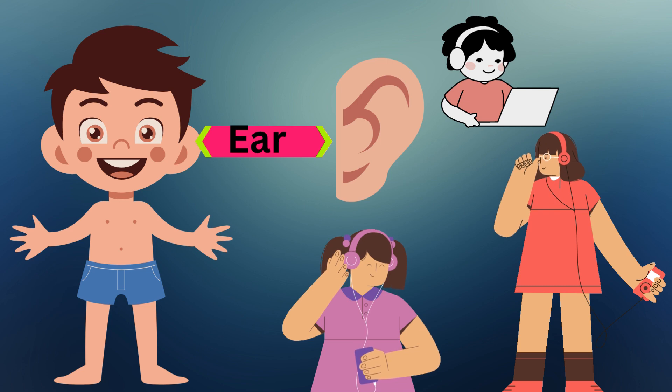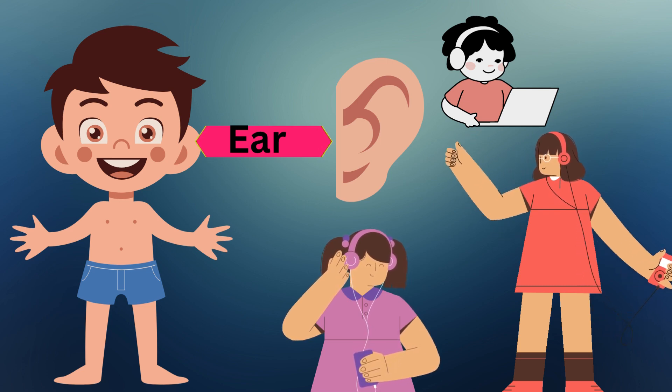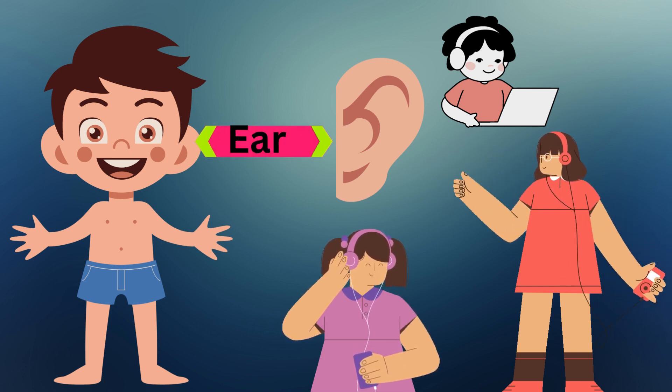Ear. Ears let us hear all sorts of sounds, like music, laughter, and birds chirping.